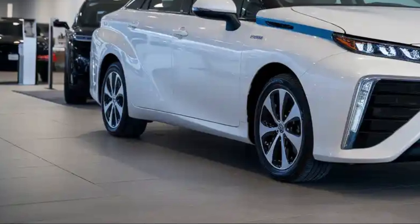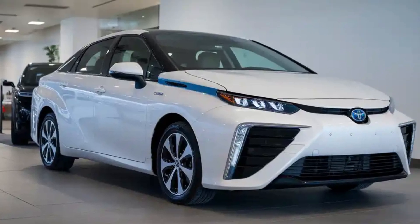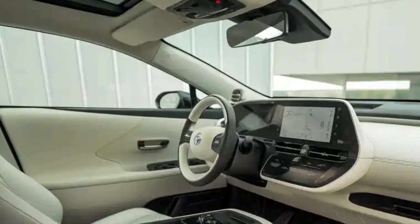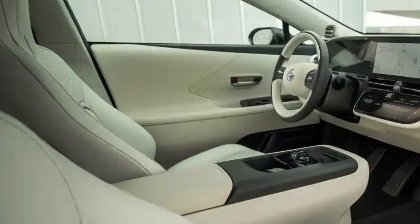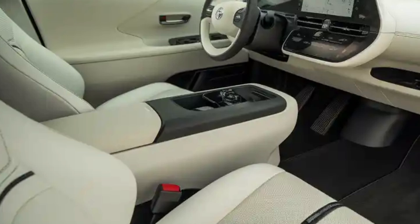As Toyota continues to invest heavily in hydrogen infrastructure and vehicle development, the Mirai is poised to play a key role in the next generation of green mobility. Thanks for watching Car World. Be sure to like, subscribe, and hit the notification bell so you don't miss our upcoming reviews and deep dives into the most exciting cars shaping the automotive future.